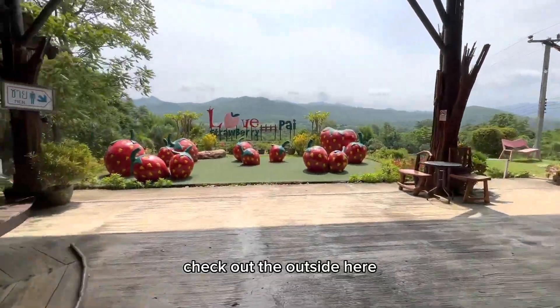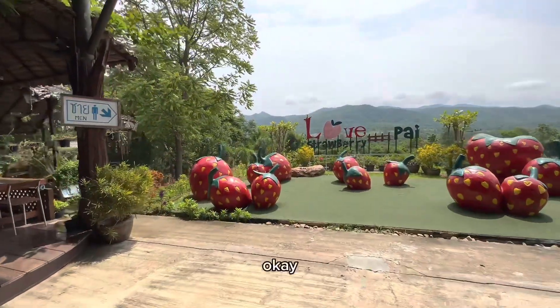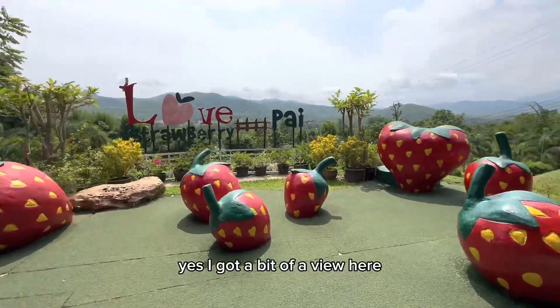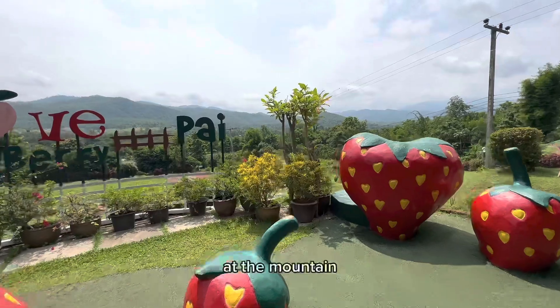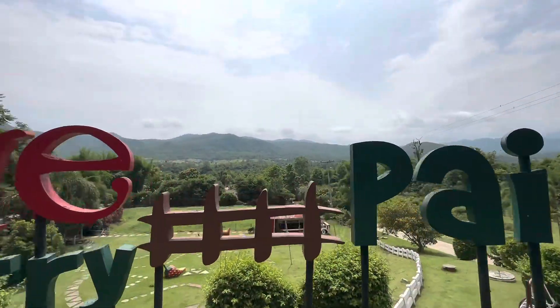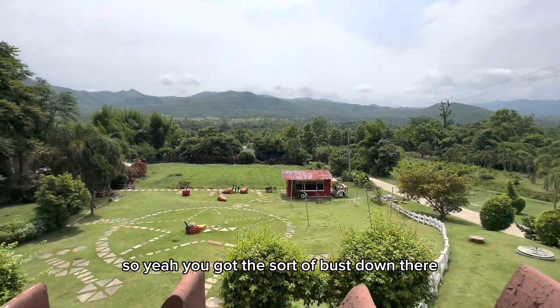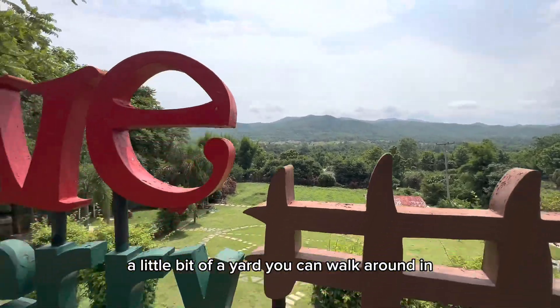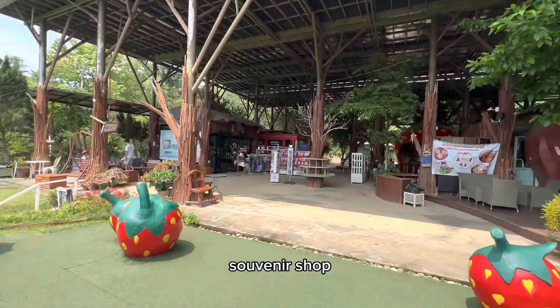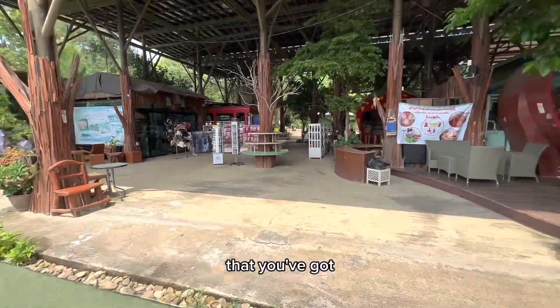Check out the outside here - yeah, you've got a bit of a view out into the mountains. You've got the sort of bus down there, a little bit of a yard you can walk around in. Not a bad little setup here, souvenir shop as well.